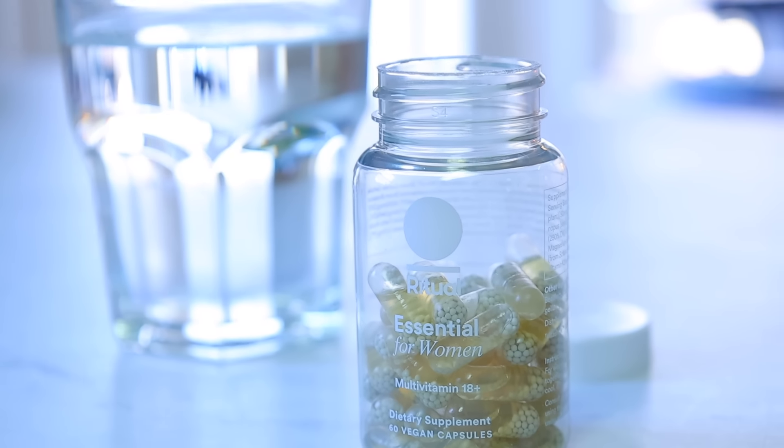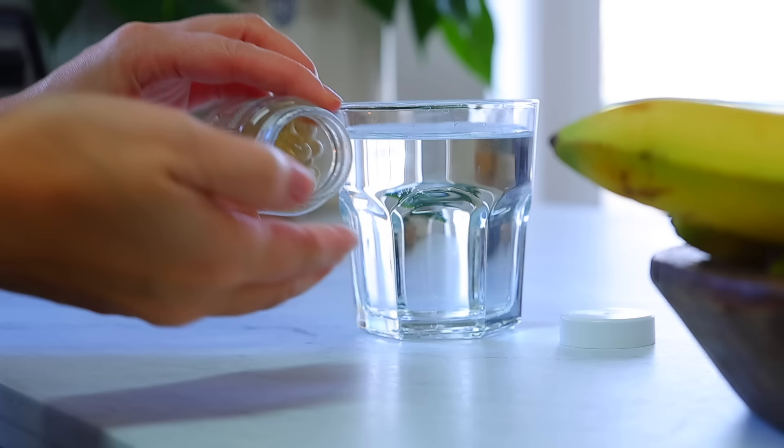Today's video is sponsored by Ritual Essential Multivitamin for Women. I'll share more on them coming up.